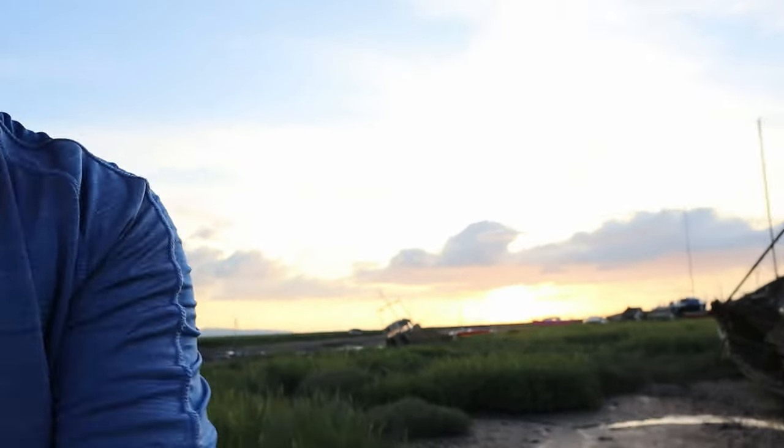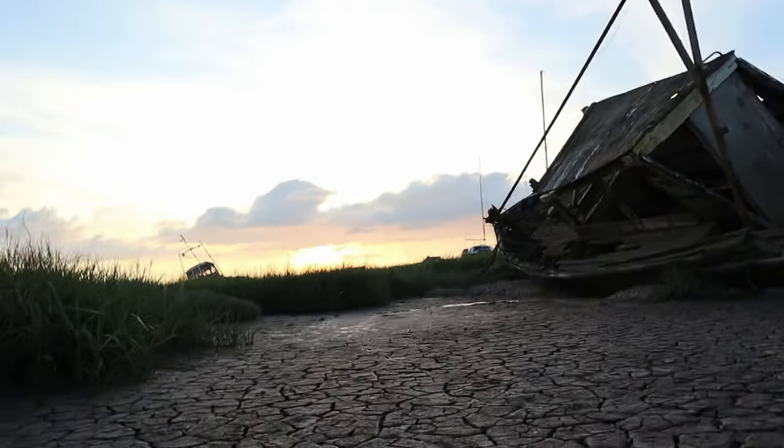Today it's the Wirral — more to the point, Heswall. I've come to see the old boats that are just left marooned by the side of the estuary. It's quite muddy in places. The floor is absolutely superb. Look at that floor.